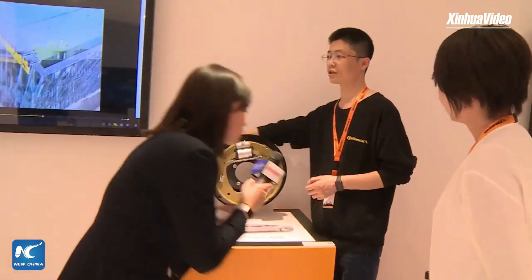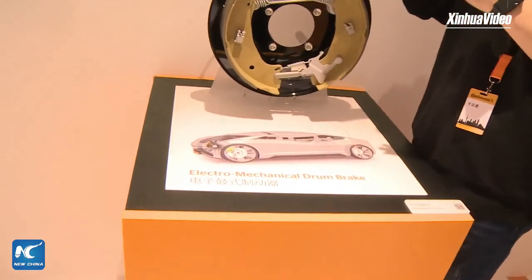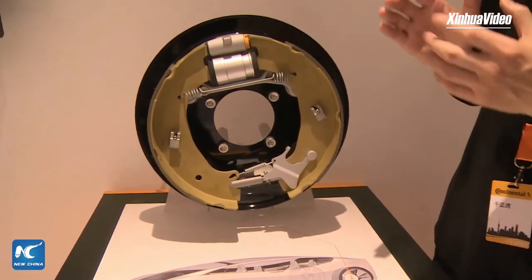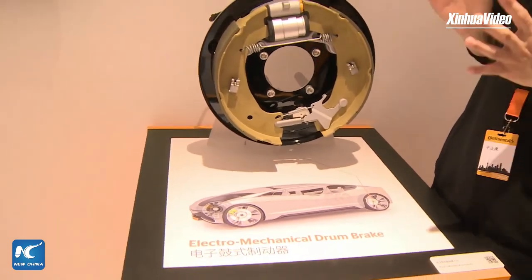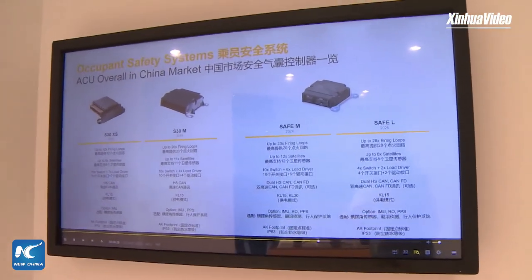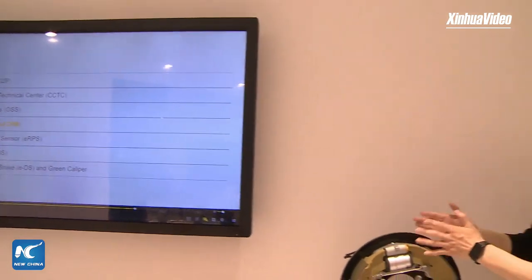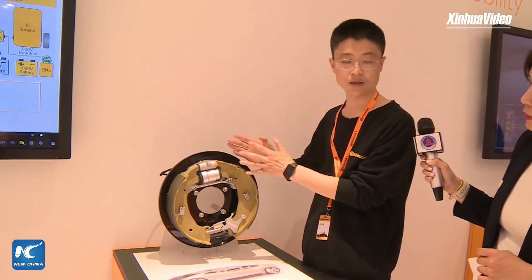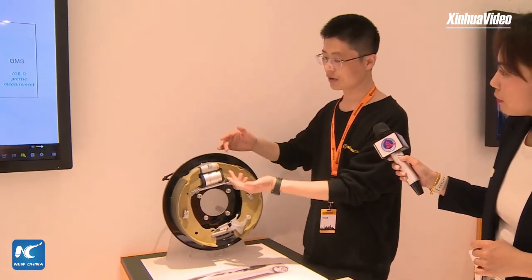Traditional brakes use hydraulic systems, but in the future, to fulfill the requirements of the new electrical-electronic architecture and to bring benefits in maintenance and brake performance, we are introducing the dry brake system. We call it EMB — Electro-Mechanical Brake. Continental is now providing a drum-type brake, the E-Drum, which we call EDS. This E-Drum is very effective — using a small motor, you can provide a very large braking force. The packaging is very small, making it easy to install in the chassis and wheel, and it needs less power due to its efficiency.